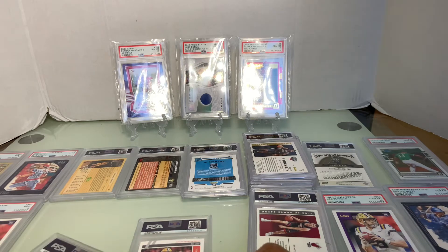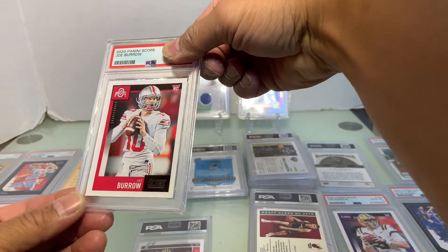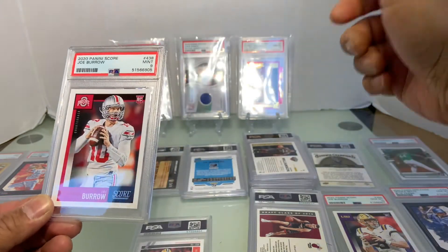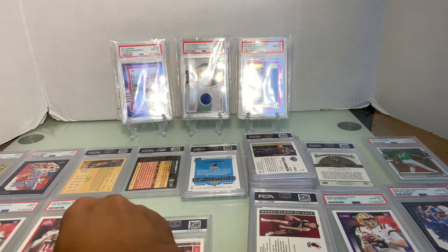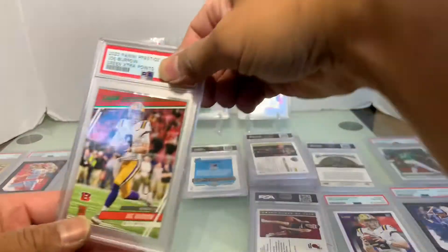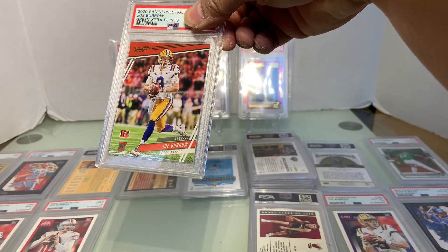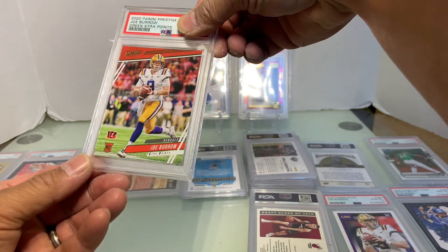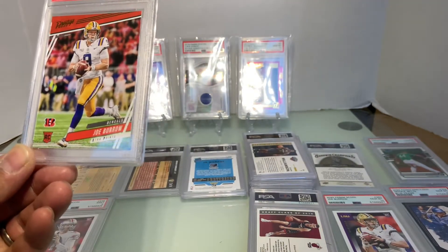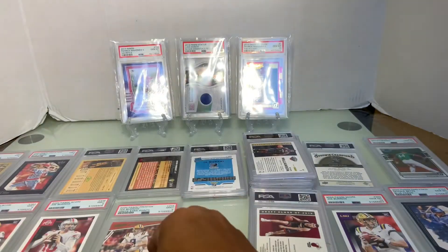Our second LSU card Joe Burrow is Mint 9. Let's do the Ohio State Joe Burrow — doesn't even look like him. Mint 9. And this is the 2020 Panini Prestige Joe Burrow green extra points. Mint 9 — there's white on the corners.